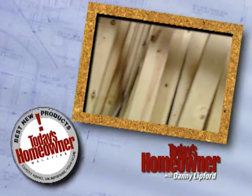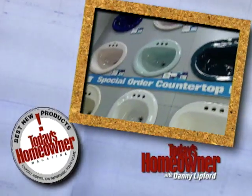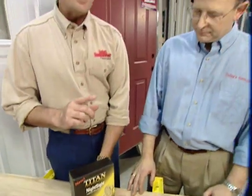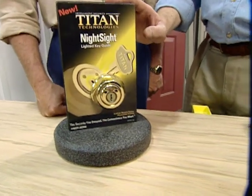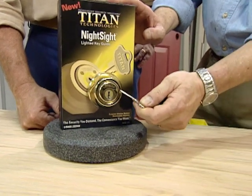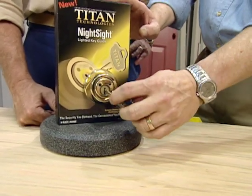It's time for the best new product with Danny and Today's Homeowner magazine editor-in-chief Paul Spring. All homeowners are concerned about security, and when you talk about security you always hear about deadbolt locks on entry doors. You want a good quality deadbolt with at least a one-inch throw going into your door jamb. This lock is a little unique — it's called the Titan Night Sight. The problem it solves: you forget to turn the porch light on, come home, and fumble with your key. This lock is equipped with both a light sensor and a motion sensor.